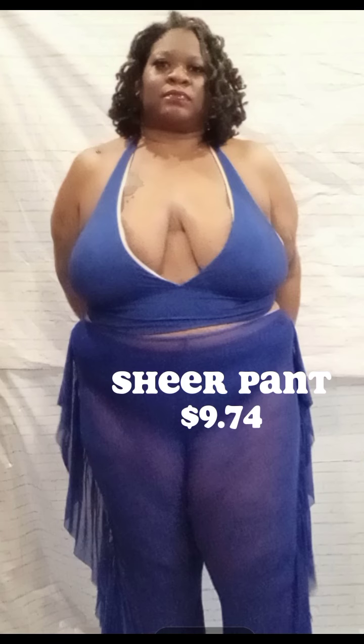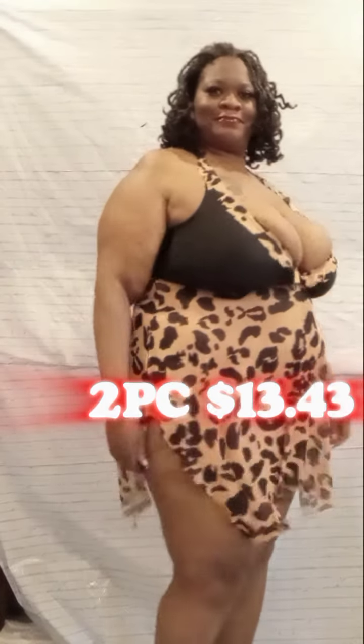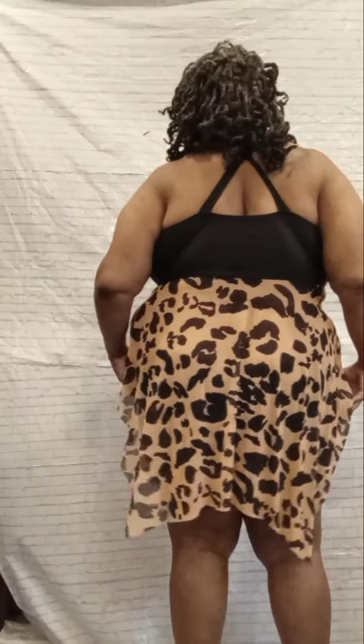This next one is a leopard two-piece swimsuit set. I love this one because I got support up there — the girls got to be supported, you know what I'm saying. It's a two-piece, very very comfortable, even the bottoms are comfortable. Yes, I love it!